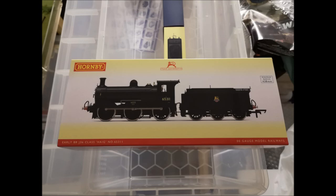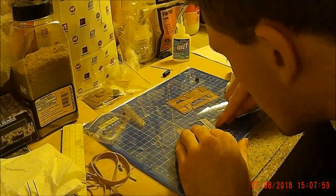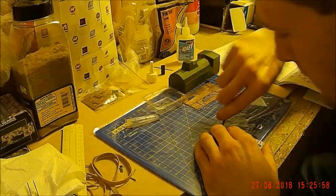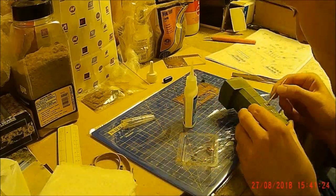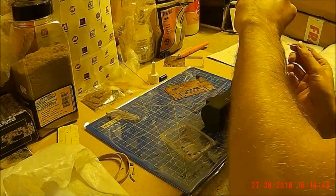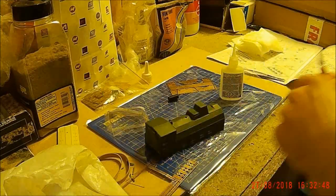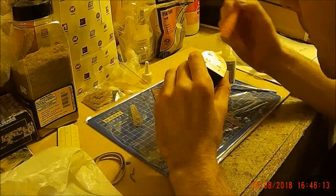I also recently got a soldering iron for Christmas — happy new year by the way! Soldering is something I've been meaning to do for a number of years. One key project is sound fitting locomotives — I've been really getting into digital sound and most of the World War One fleet is now fitted with DCC sound. Some locomotives like the E4 are quite complicated to fit as there's no real plug-and-play system, so you need to cut the wires and fit your own. The soldering iron is going to come in very handy for this and I'm looking forward to recording that process.